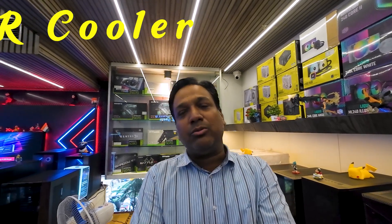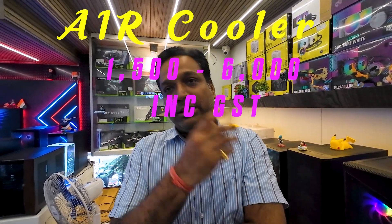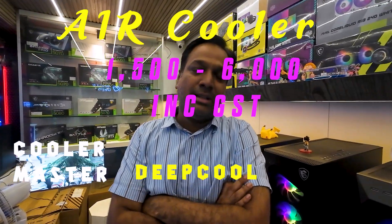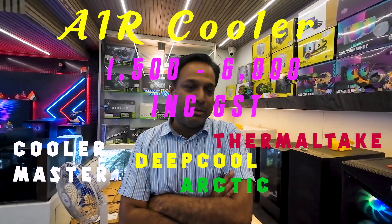You can see we have a wide range of coolers. Coming back to air coolers, we have a lot of air coolers available from the same brands: Cooler Master, Deepcool, Thermal Tech, NZXT, Arctic — we have a lot of coolers available.